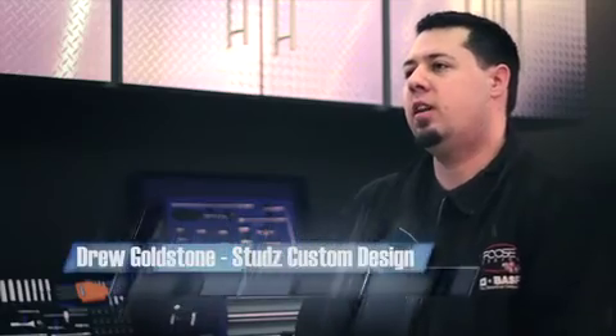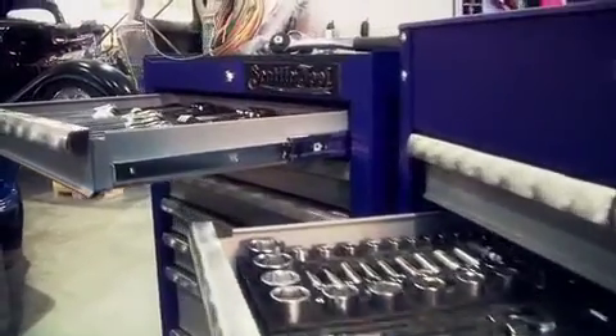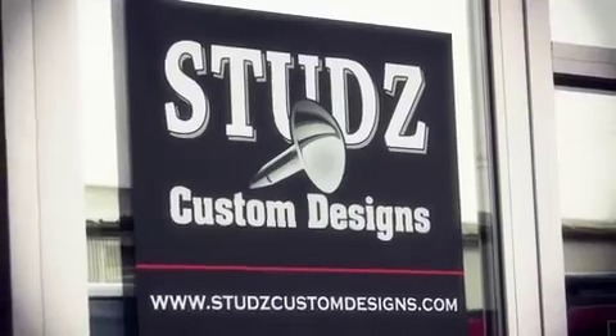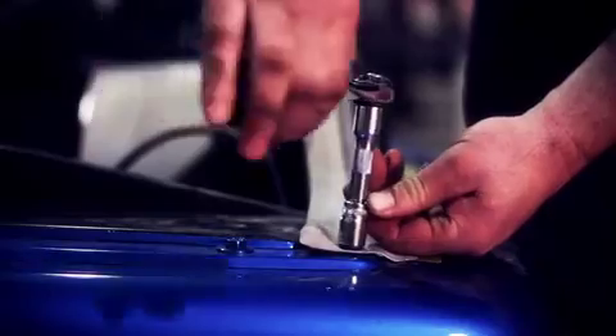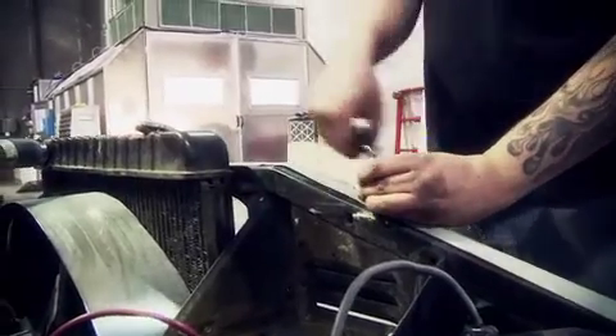My name is Drew Goldstone and I own a shop called Studs Custom Designs. I've been building hot rods for 10-12 years now. The guys that designed the Seattle Tool stuff really thought about the different things that you run into on a daily basis, like having greasy hands and not being able to work the ratchet properly, so they put grippers on the outside. Or their ergonomically correct ratchets, or having a screwdriver that you can add more torque to by adding an allen key. Those are the little things that when you're using tools just make sense.